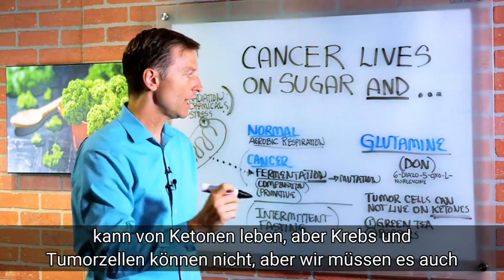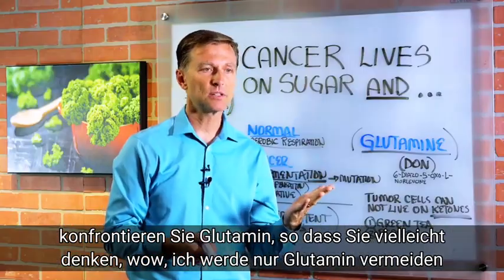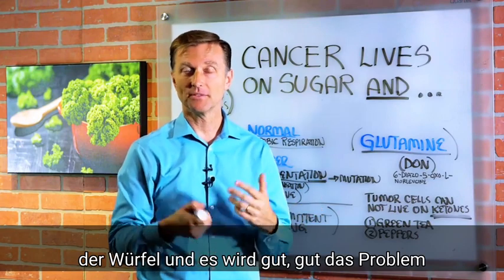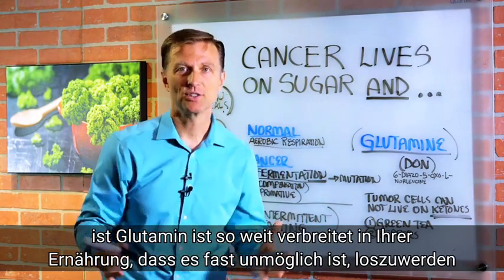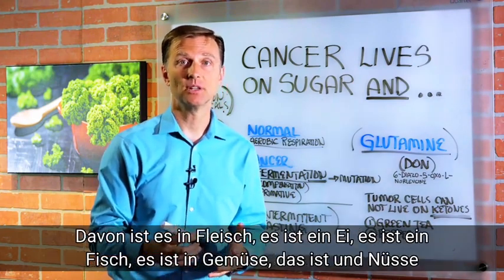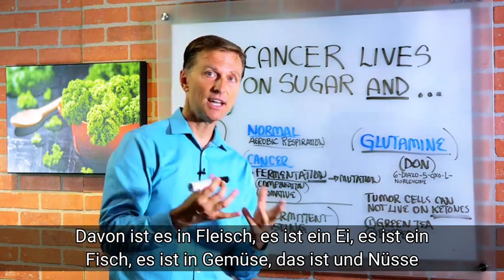But we also have to confront glutamine. You might think you're just going to avoid glutamine in the diet and you'll be fine. Well, the problem is glutamine is so widespread in your diet, it's almost impossible to get rid of it. It's in meats, it's in eggs, it's in fish, it's in vegetables, it's in nuts, it's in seeds.